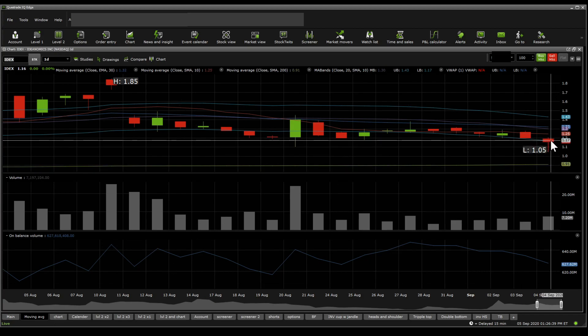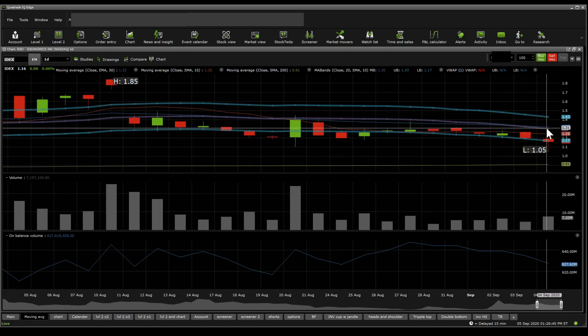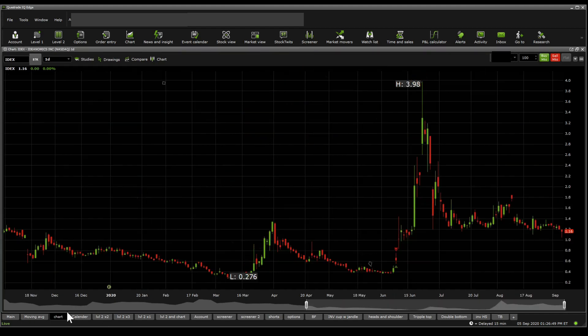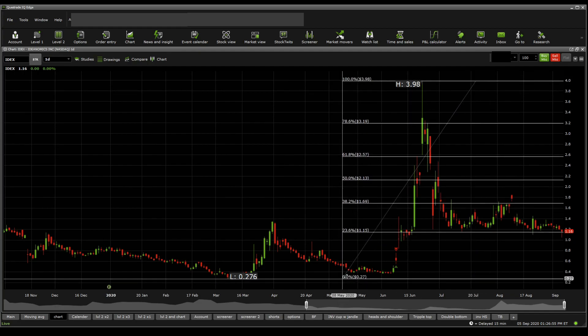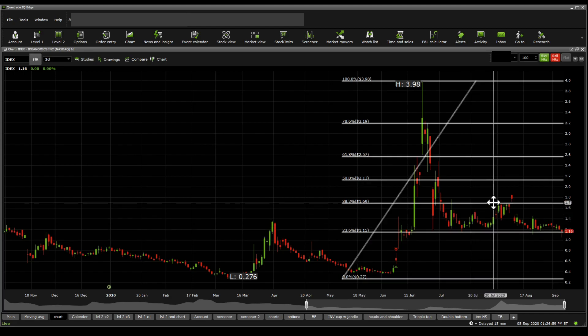Moving on, on the moving averages, the stock price is expected to trade between $1.17 and the moving average band — in the middle at $1.31, and on the top at $1.43. Moving forward on the Fibonacci retracements, to figure out where the significant supports and resistances are: there is a significant Fibonacci support at the $1.15 mark and a significant Fibonacci resistance at the $1.69.